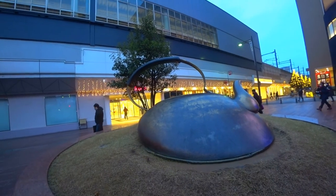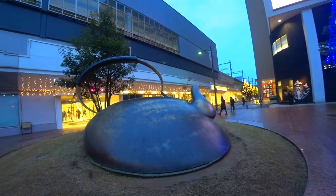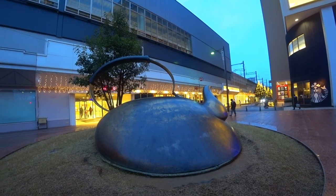A teapot — I have no idea what the significance of that is. That's something you don't see every day, a sculpture of a teapot.